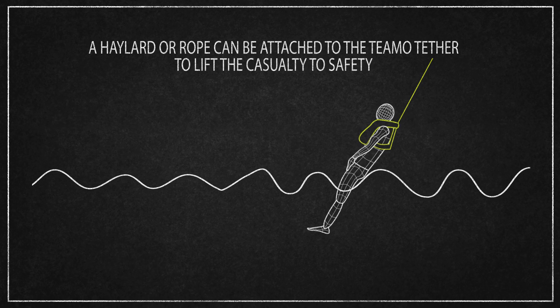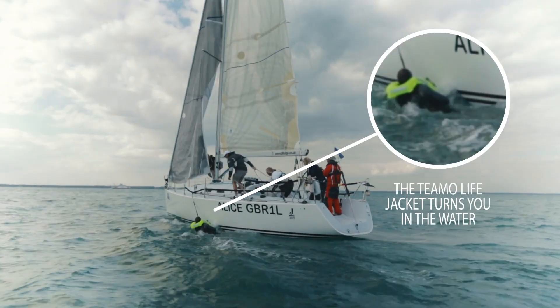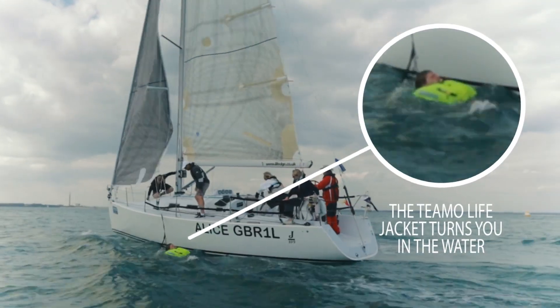By using a halyard, even a small person can recover someone wearing a Teemo. Here you can see I'm being pulled face forward in the water until I pull the Teemo harness, and my body rotates into the seated back-toe position.